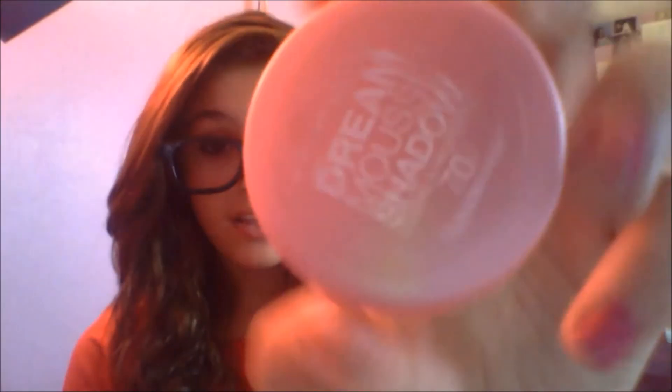I definitely suggest you guys buy this — I love it and I think you will too. Sorry again for the bad lighting, but it's a very pretty color. You can get it at Walgreens and mine was only like five or eight bucks. It's a very good product and comes with a lot — it's like a paint pot but very shimmery.